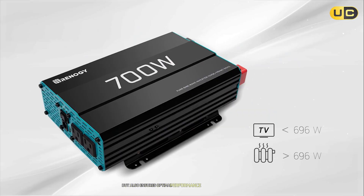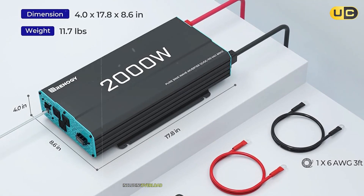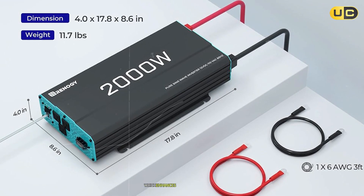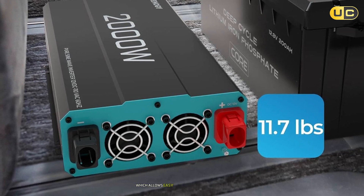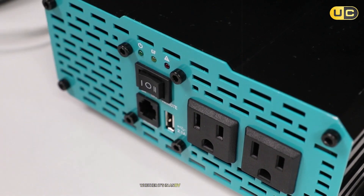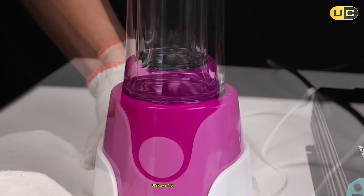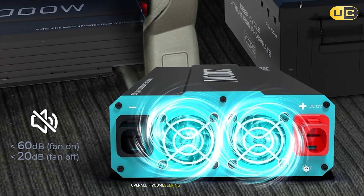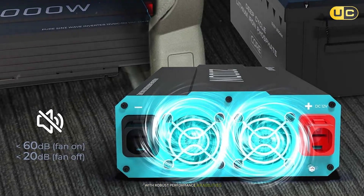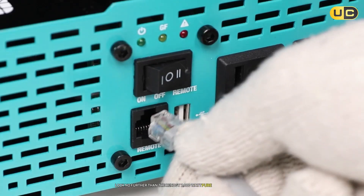The pure sine wave technology not only protects sensitive electronics but also ensures optimal performance by providing stable voltage levels. The Renogy inverter comes with safety features including overload protection and short circuit protection, enhancing its reliability. Its compact design allows easy installation in tight spaces, whether in an RV or a home solar setup. The user-friendly interface includes LED indicators displaying operational status, making monitoring effortless. Overall, if you're seeking an efficient solar inverter with robust performance capabilities tailored for renewable energy systems, look no further than the Renogy 2000-watt pure sine wave inverter.